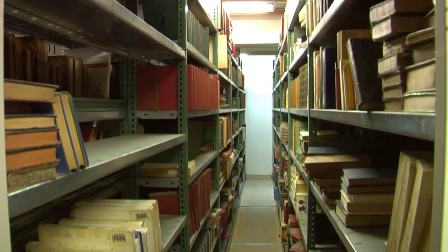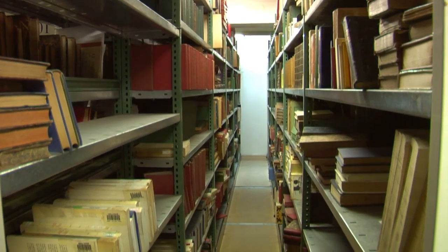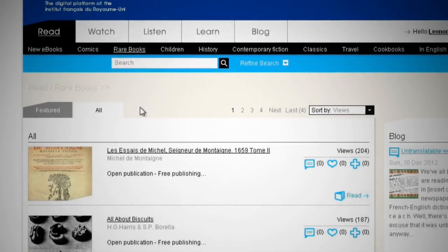CultureTech not only has very recent items, but also very old books. The Institut Français has a unique archive of rare and delicate books that have been digitalised and uploaded to CultureTech. You won't find this content anywhere else online.